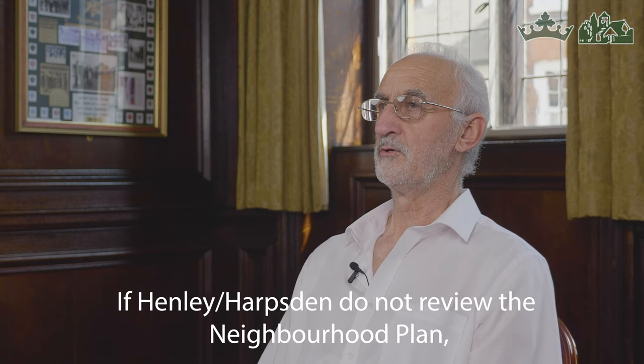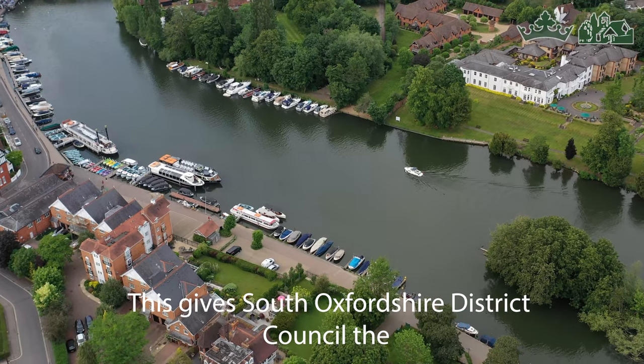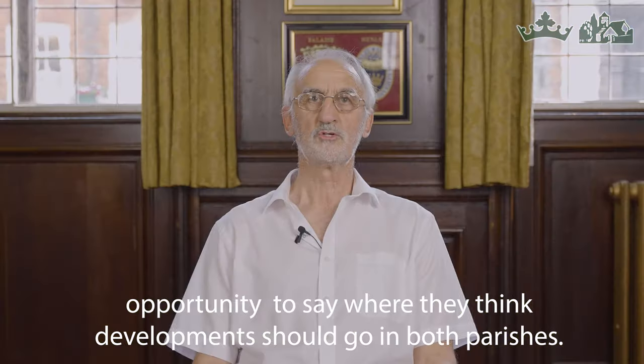If Henley and Harpsford do not review the Neighbourhood Plan, this gives South Oxford District Council the opportunity to say where they think development should go in both parishes.